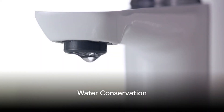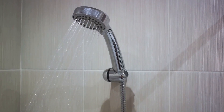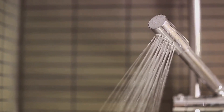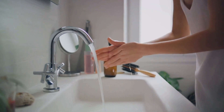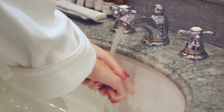Water conservation is another key aspect of green living. Every drop counts, so it's crucial to fix any leaks and drips in your home. These seemingly insignificant trickles can add up, leading to a significant amount of water waste over time. Installing water-saving devices is another excellent step towards conservation. Consider using low-flow showerheads and faucets — these devices reduce the flow rate of water, helping you save gallons with each use. The same principle applies to water-efficient appliances and fixtures, which are designed to perform their function while using less water. Our daily habits also play a significant role. Simple actions like turning off the tap while brushing your teeth or limiting the duration of your showers can make a big difference in your overall water consumption.